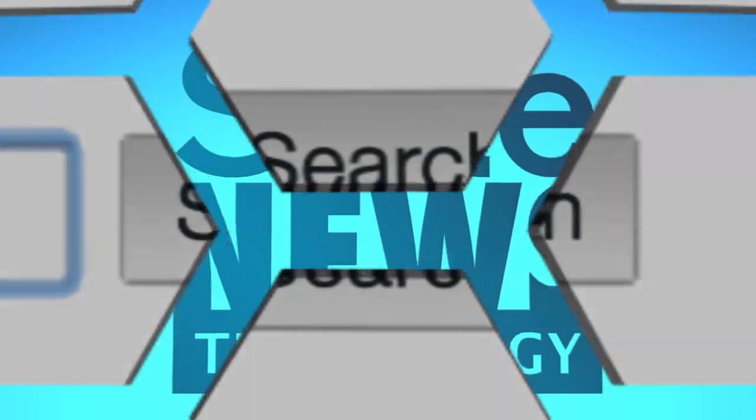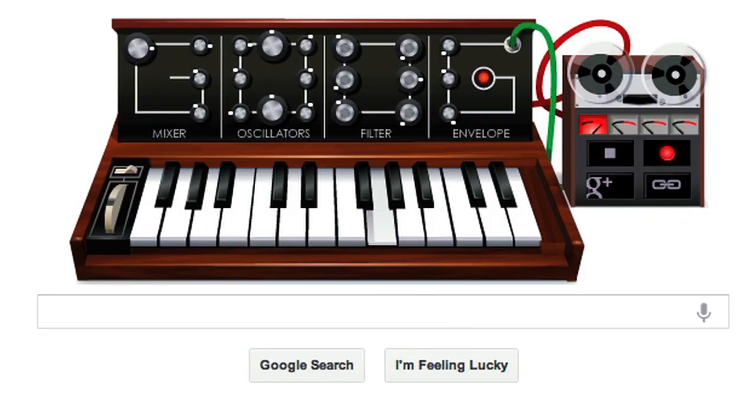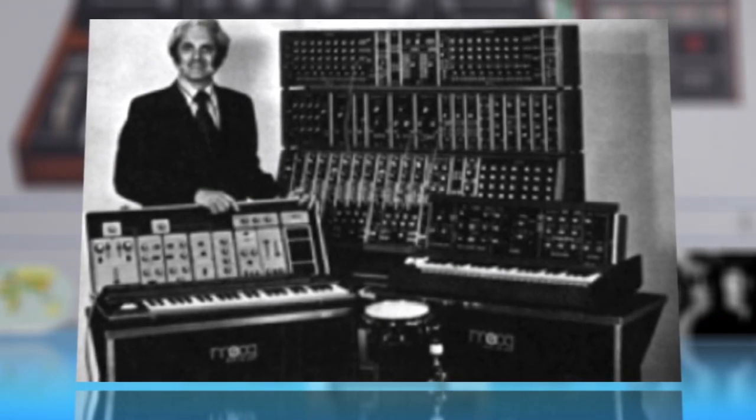Google has produced many tribute doodles, but the Moogle may be the coolest. Today's Google Doodle is a fully functioning Moog synthesizer, celebrating the May 23rd birthday of the instrument's inventor, Robert Moog.